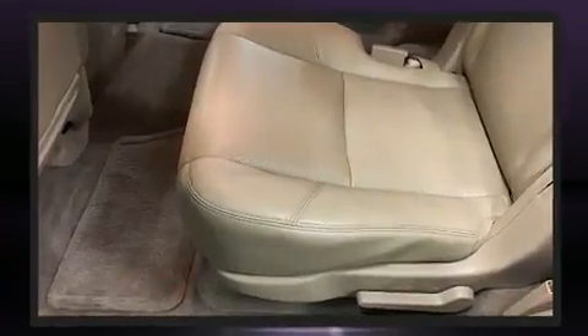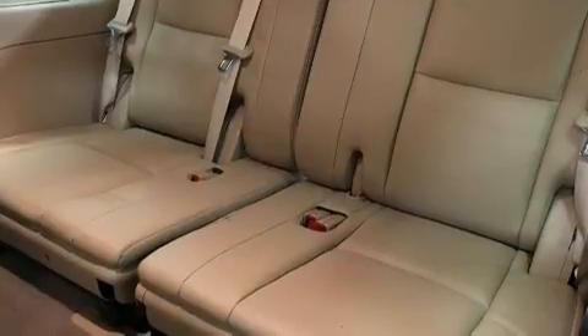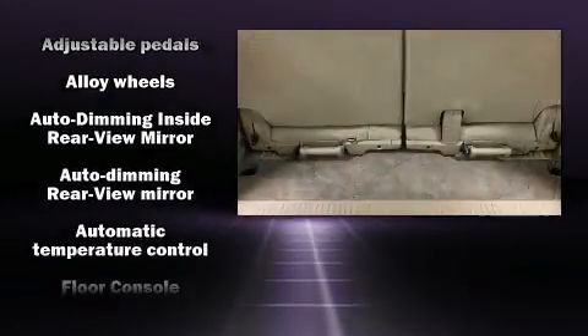Enjoy your favorite music via the stereo system, which includes a CD player with MP3 capability and 10 speakers, providing excellent sound throughout the cabin.